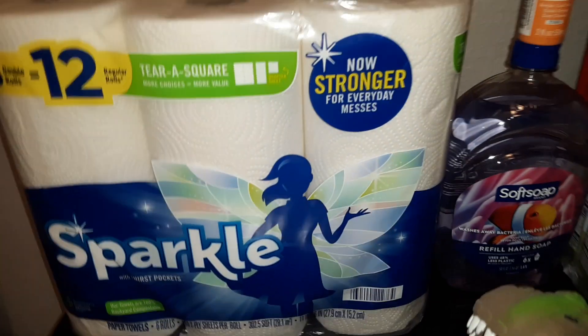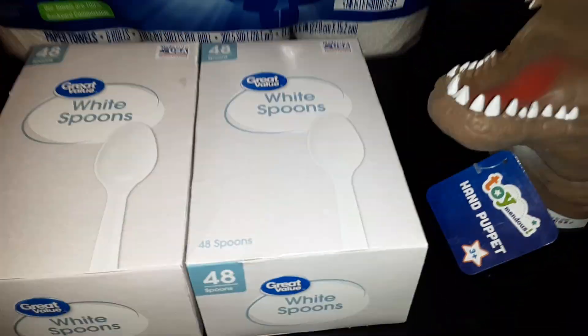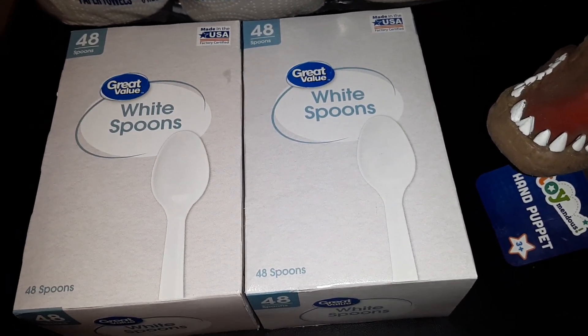We got a six count of the Sparkle paper towels, and two boxes of the Great Value White Spoons — you get 48 in each box.